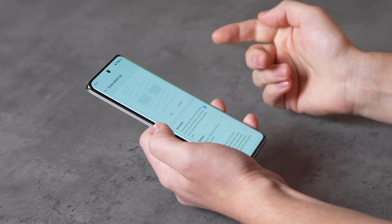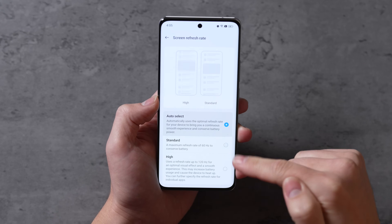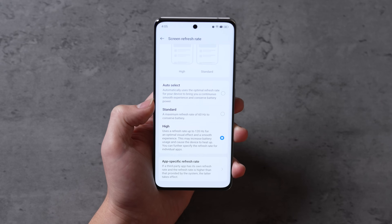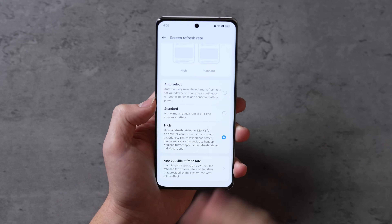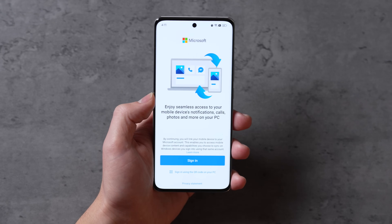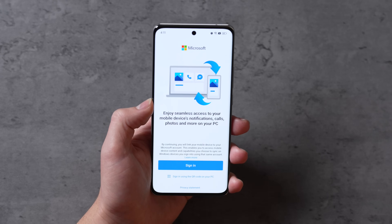They also have settings like screen refresh rate — you can set it to high, standard, or auto select. I love having it on high because that's the best, smoothest 120Hz experience. They also have a bunch of new text editing features like highlighting, underlining, and other options. And now they have a really cool new Phone Link system that lets you connect your OPPO phone to Windows PCs to sync your messages and much more.